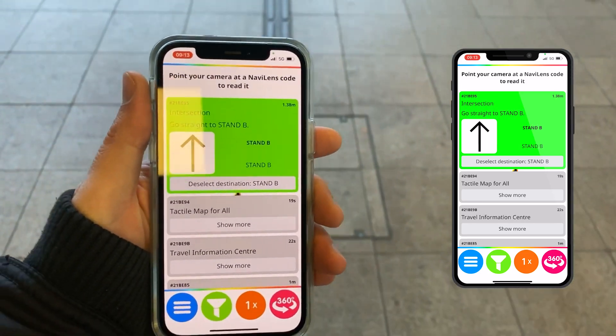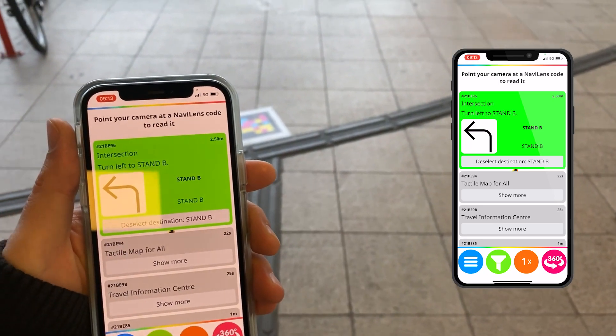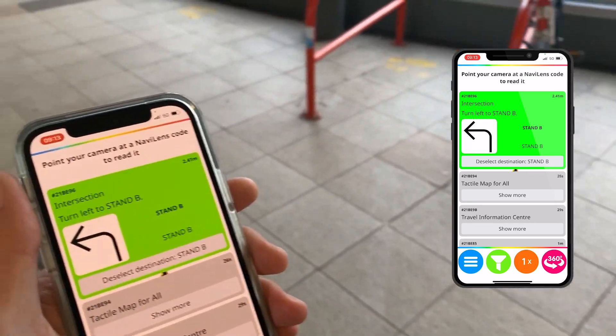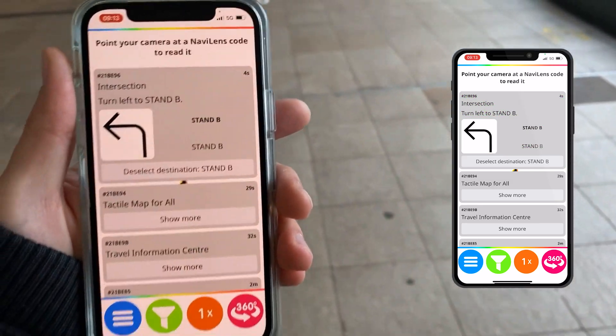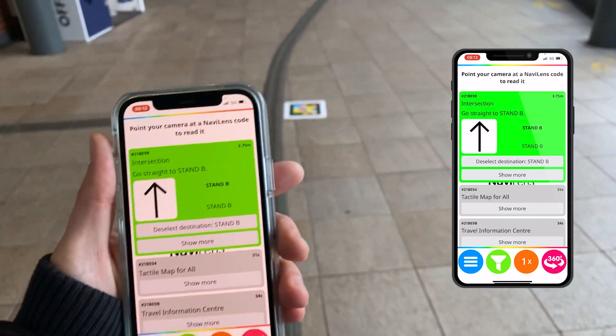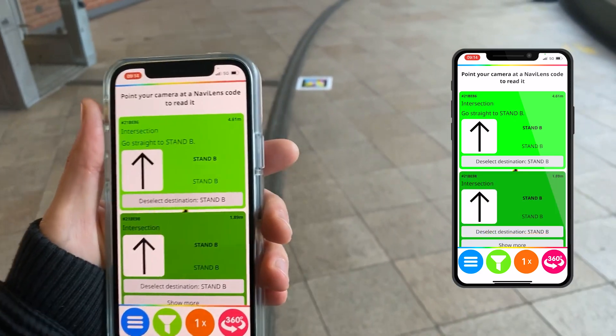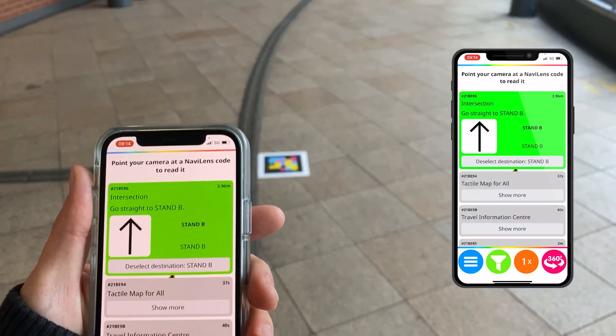Go straight to stand B — seeing two codes, 4 meters away, intersection — turn left to stand B, 3 meters. 6 meters away, intersection — go straight to stand B. Seeing two codes, 6 meters away, intersection — go straight to stand B.